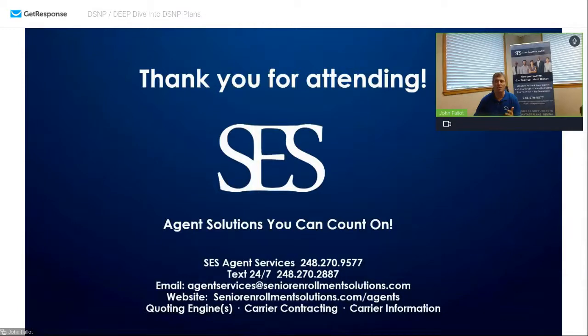Once again, I'm John with Senior Enrollment Solutions. Enjoy your weekend. We'll be off next weekend due to the holiday, and I believe we only have two or three webinars left. If you're missing one, please reach out — we'd be happy to send you the link to YouTube or share the webinar or PDF with you. Let's get yourselves prepared to have an amazing annual enrollment period.